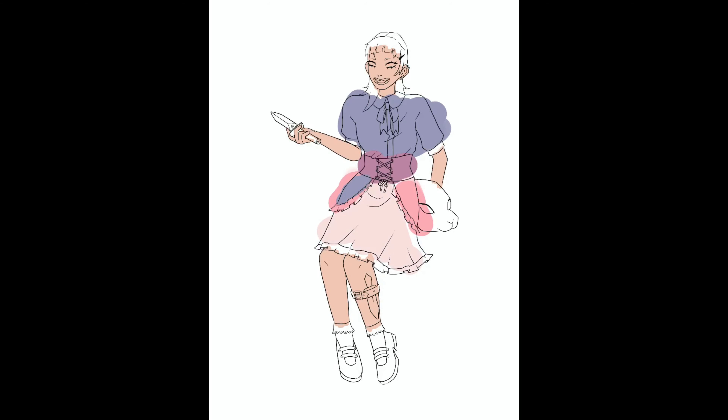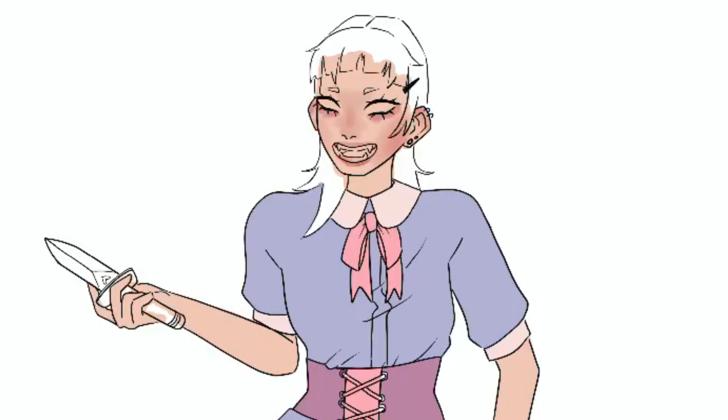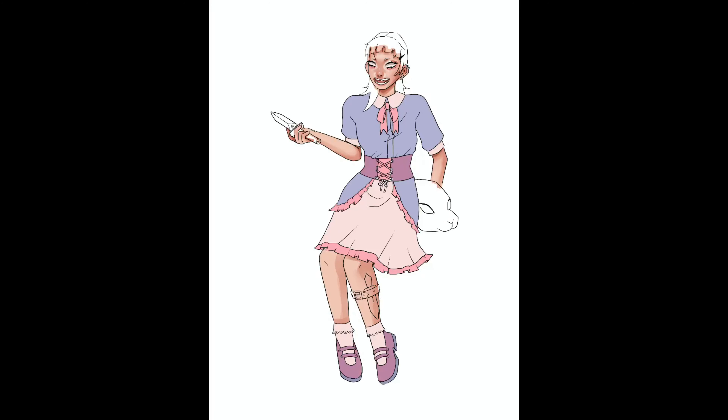Before I start coloring her clothes, I make a few tests, and in the end I decide on a blue-purple-pink theme because it fits her youthful personality the best. I start by putting in all the colors before shading, then I start shading the face, which is my favorite part. I also decided to give her some dark circles under her eyes to make her look a little more crazy, and I added some piercings because I thought that would fit her personality very well.